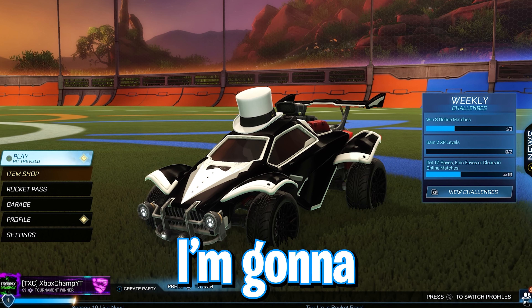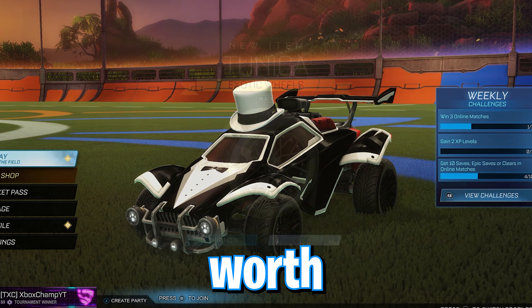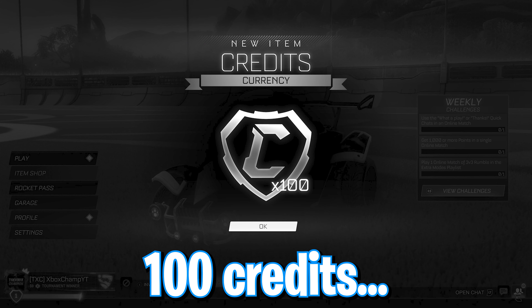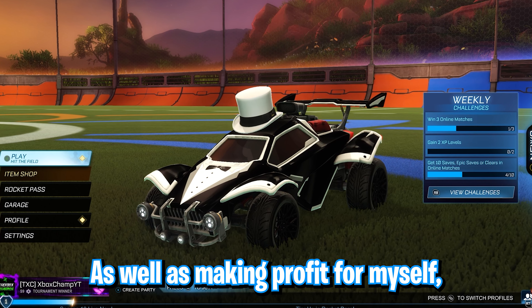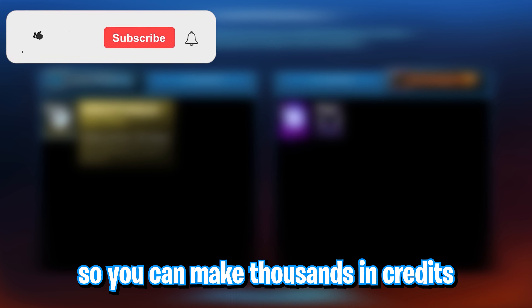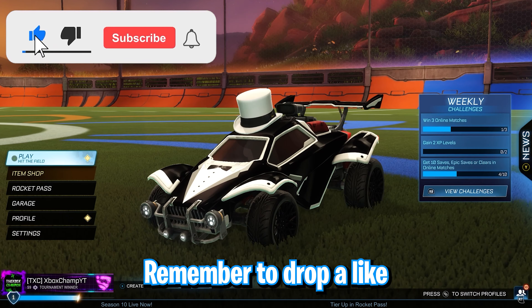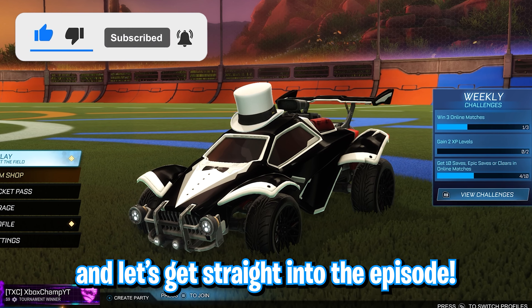In this series, I'm going to be trading up to the exotic black tunica wheels, currently worth 23,000 credits, and I'm going to be starting off with 100 credits. As well as making profit for myself, I'm going to be giving away secret tips and tricks so you can make thousands in credits for yourself. Remember to drop a like and subscribe if this video helps you, and let's get straight into the episode.